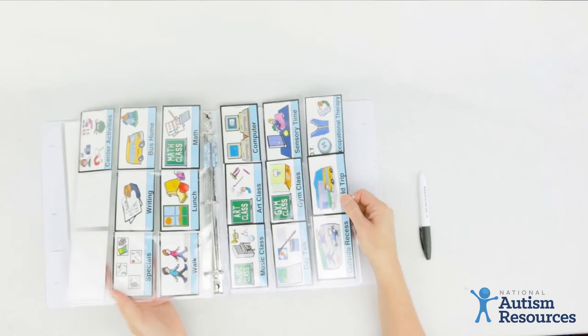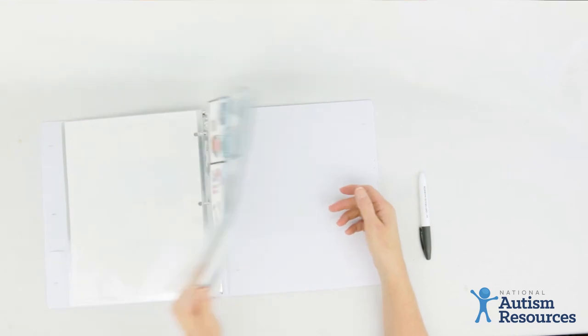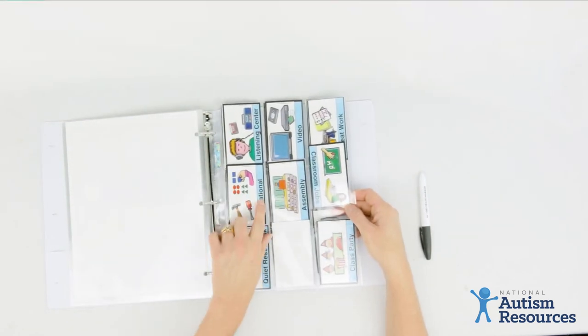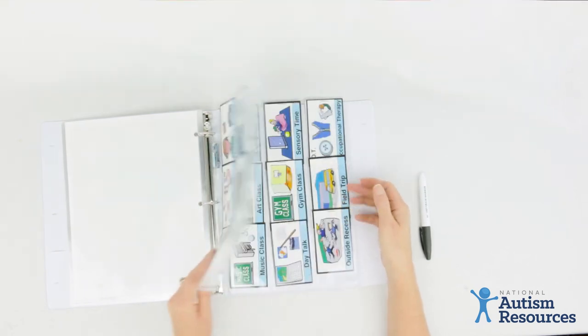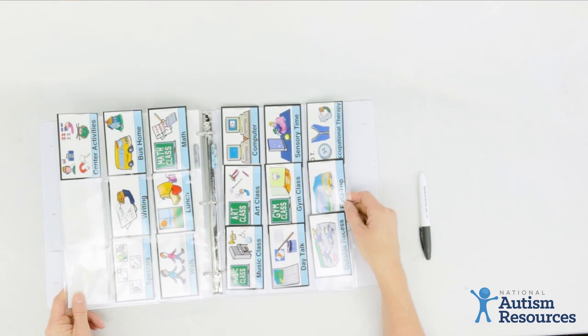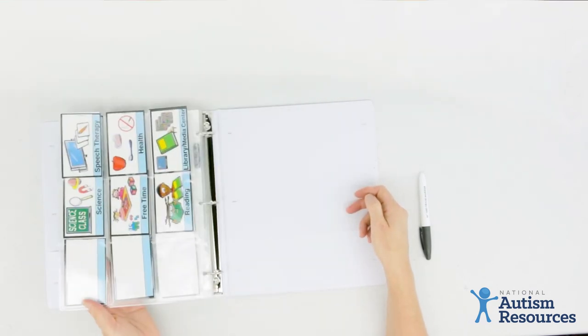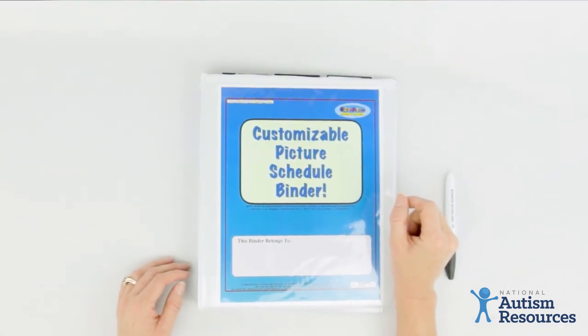This set comes with all kinds of pre-created schedule icons that you can use especially for school. We've got vocational, listening center, video assembly, classroom jobs, seat work, classroom parties, math, writing, lunch, field trip, OT, health, and speech therapy. And that's it — your customizable picture schedule binder.